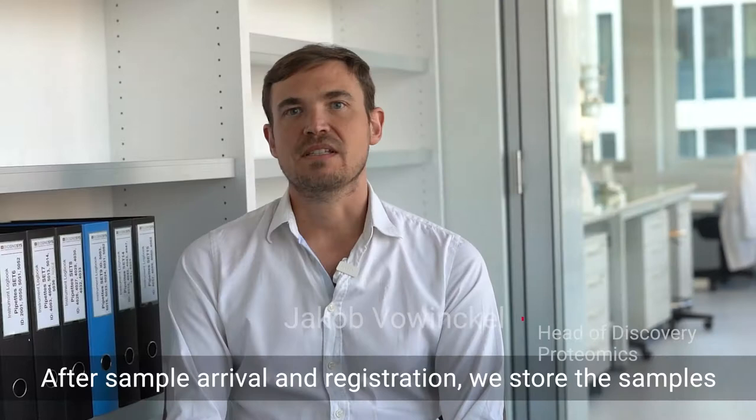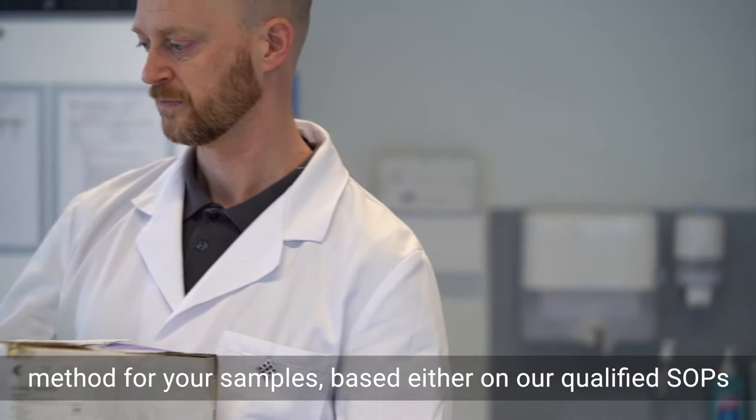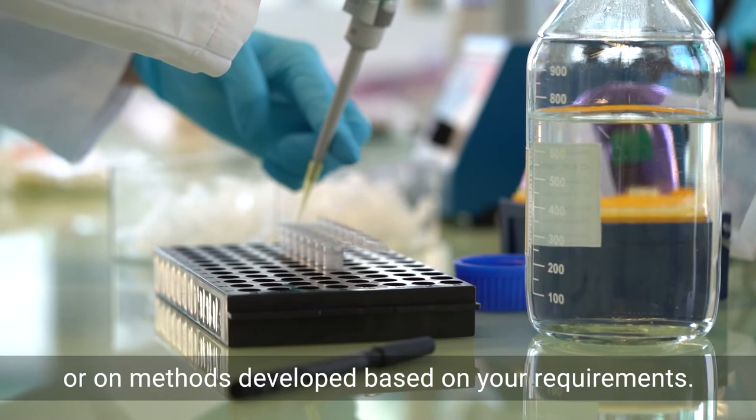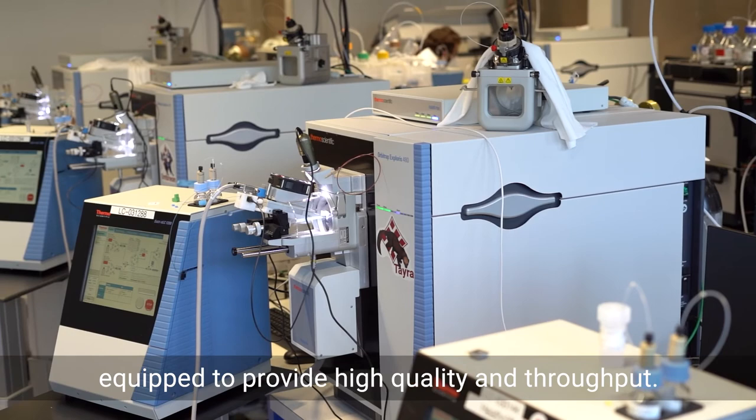After sample arrival and registration, we store the samples in our dedicated laboratory for GLP and GCP work. Ambient monitoring systems ensure that sample integrity is maintained. We then use the appropriate sample preparation method for your samples, based either on our qualified SOPs or on methods developed based on your requirements. Tryptic peptide preparations are then measured in our state-of-the-art LC-MS facility, equipped to provide high quality and throughput.